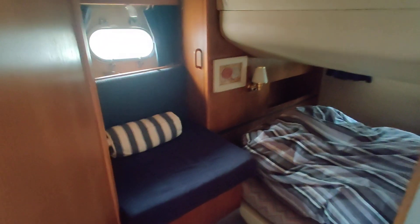Aft cabin seating area there, and the booth just goes round as you can see in the photographs — the table and the cushions are just stored in there at the moment.